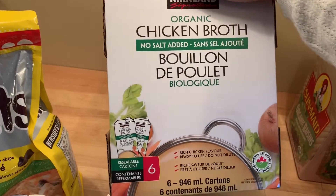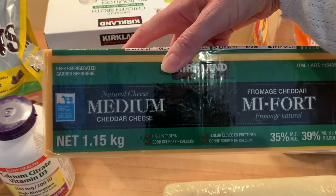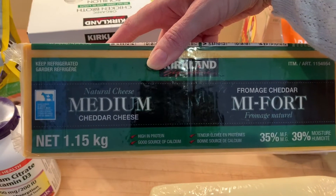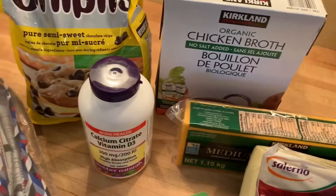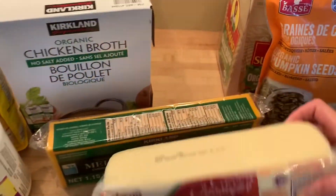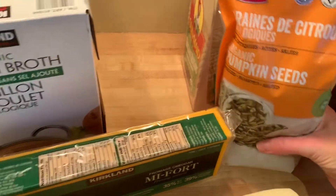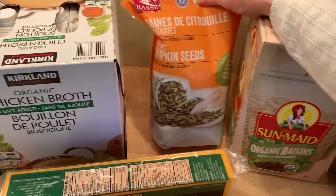I picked up six cartons of organic chicken broth, one point one five kilograms of medium cheese, and then a 2.2 kilogram bag of pizza mozzarella.